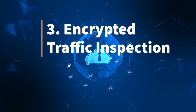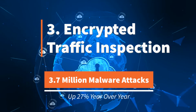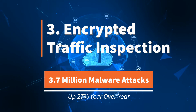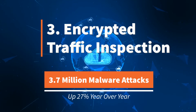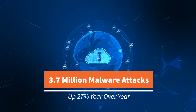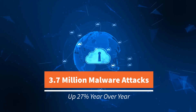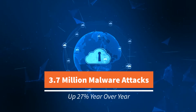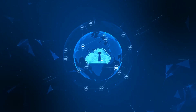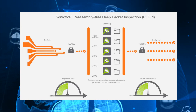Encrypted Traffic Inspection: SonicWall's 2020 Cyber Threat Report shows hackers sent 3.7 million malware attacks over TLS or SSL encrypted traffic in 2019 — 27.3% more than the year prior. Why is this technique on the rise? Many firewall appliances don't have the capability or power to detect, inspect, and stop attacks sent through encrypted traffic. SonicWall's deep packet inspection decrypts and inspects TLS or SSL encrypted traffic on the fly to catch those hidden threats without sacrificing performance.